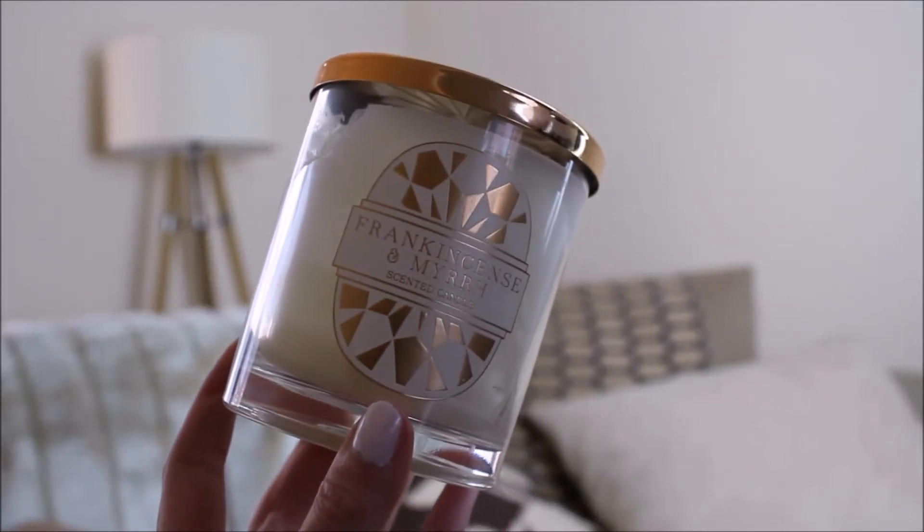Sticking with fragrances, my next favourite is a scented candle — also a Christmas present and also from Marks & Spencer. I would never have imagined I'd end up loving Marks & Spencer as much as I do now. This is a frankincense and myrrh scented candle — it doesn't get much more Christmassy than that, and it really does smell like Christmas. It's a lovely warm sweet scent. It was limited edition so you can't get it at the moment, but it fills the room with scent and Marks & Spencer do have really beautiful fragrances and very decorative candles. I thought it was worth a mention and I'll link a few alternatives below.